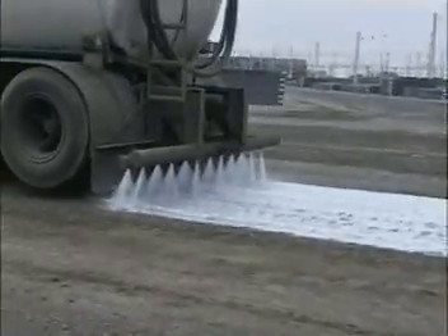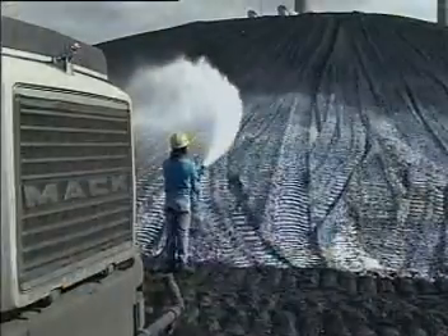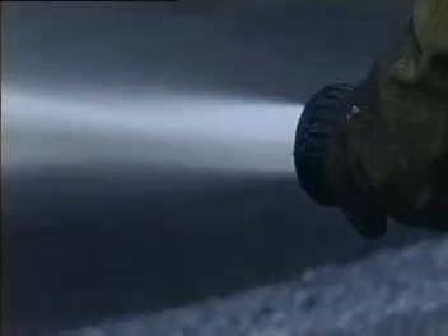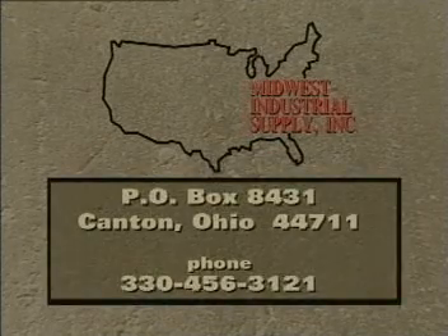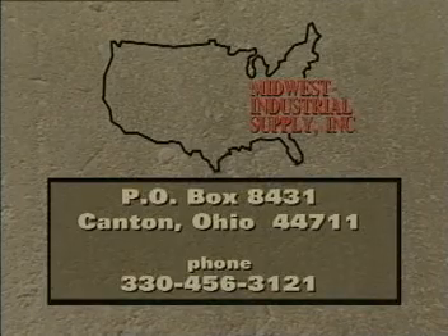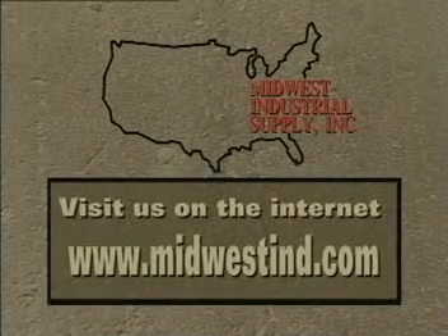Complete turnkey service, backed by an outstanding line of products, knowledgeable people, equipment, management, manpower, technical and administrative support are what has made Midwest Industrial Supply Incorporated a leader in erosion and fugitive dust control. Talk to Midwest Industrial Supply Incorporated. We can give you complete details about the effective use of soil cement on your storage piles, disposal sites, ash or tailings, and tailor a program specifically for your needs.